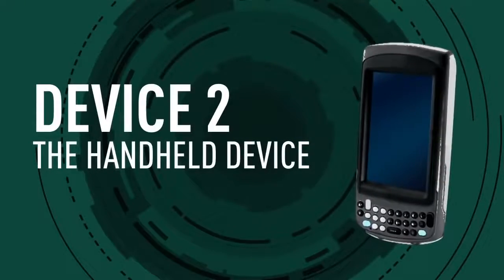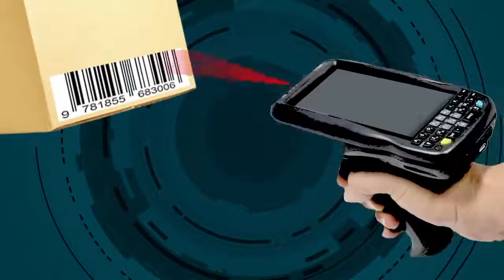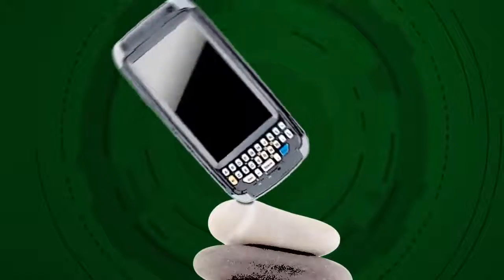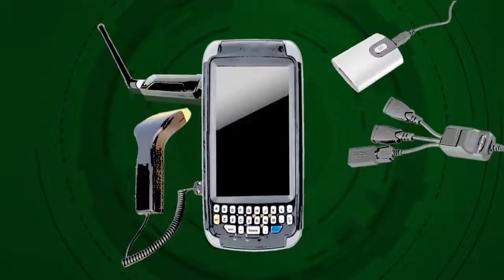Device 2: The handheld device. Handhelds are always ready for work. They often have barcode readers, rugged features, and a good balance of weight and size.